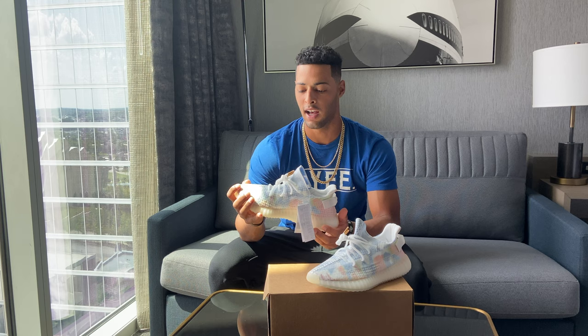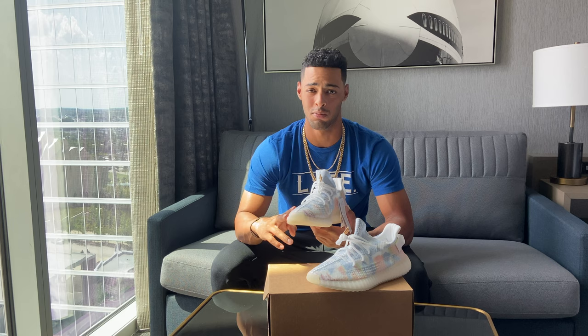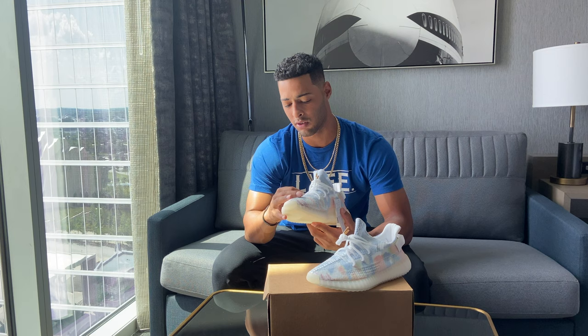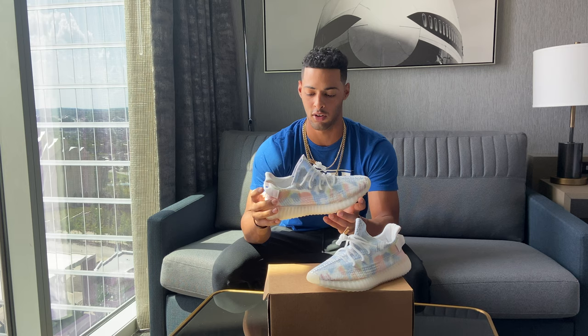The laces stand out to me because they are unlike any other Yeezy laces, where they're usually just a flat color — like white, or whatever the color of the shoe is. But these ones are different. They're translucent, almost like a plasticky material. And the heel pull tab on the back is also made out of the same material.